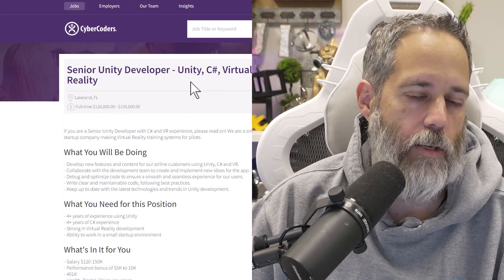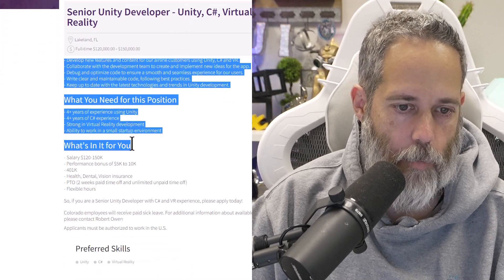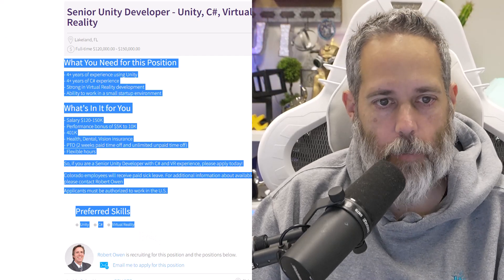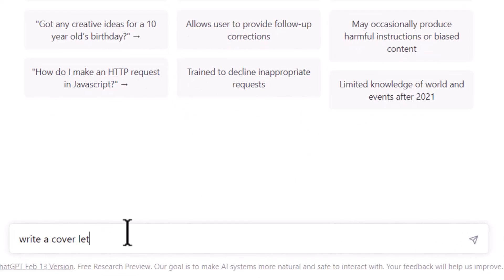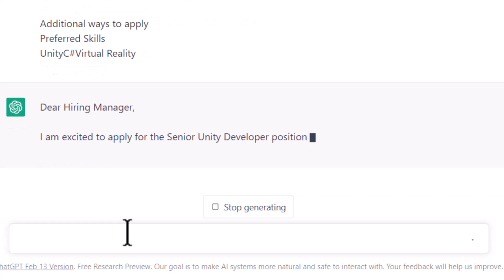It's a senior Unity developer focusing on VR. I'll copy this entire post all the way down to the preferred skills, and then I'm going to open up my ChatGPT window. I'll start a new chat and say: write a cover letter for this job — and paste in that job description. And look at what we get.